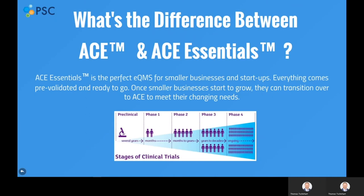You may be asking: what's the difference between ACE and ACE Essentials? While ACE Essentials is highly flexible, it comes pre-configured and fully pre-validated right out of the box. Since it is pre-configured and validated, it's great for small businesses and startups who need a fast, effective, and compliant solution. Rest assured that as your company grows and your needs change, there is a simple upgrade path to the full ACE system. If you're unsure of which product works best for your company, do not hesitate to reach out to us with any questions.